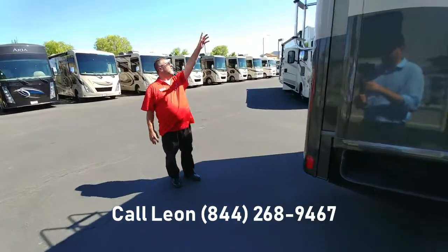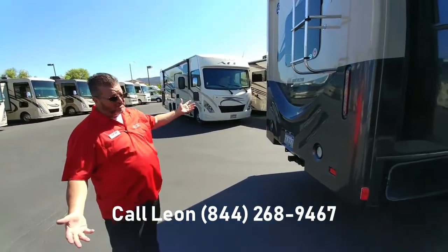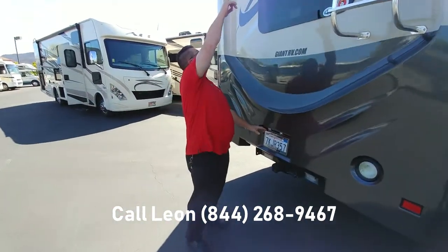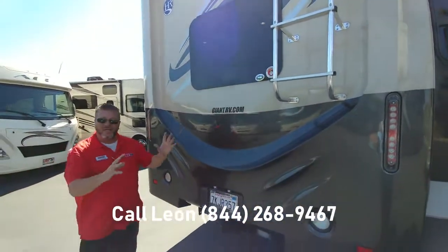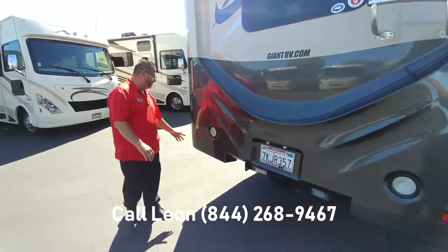You have a full walk-on roof so you can get up there to do maintenance, watch fireworks, and take it to the races. You also have a rear-view camera if you're going to tow a vehicle or tow something — it lets you keep that in sight, and it also makes backing up and docking much, much easier.